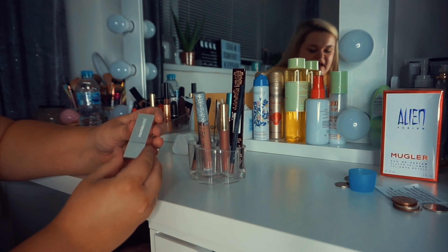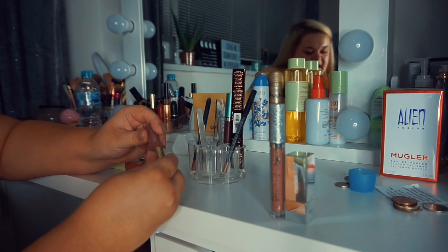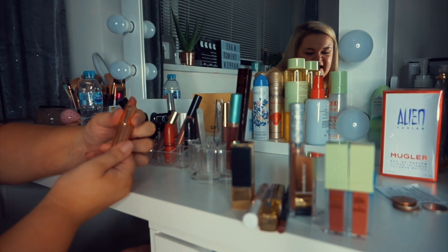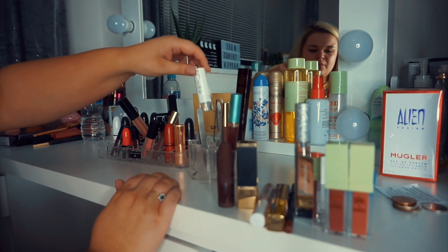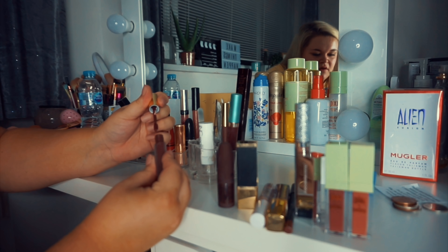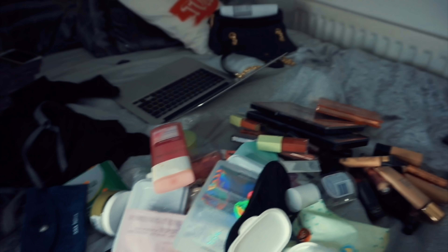Moving on to the top of my dresser - I've got this Model's Own lipstick, it's like a pinky-red color but I probably wouldn't use it so I'm getting rid of it. I do really like this Gerard Cosmetics product - it's an everyday color so I'm keeping it. There's a matte brown lipstick I used to wear all the time but I'm getting rid of it - I'm definitely more of a lip gloss person now. I'm keeping this lip moisturizer though.